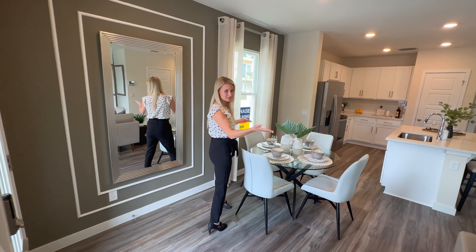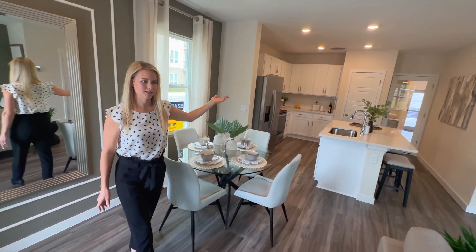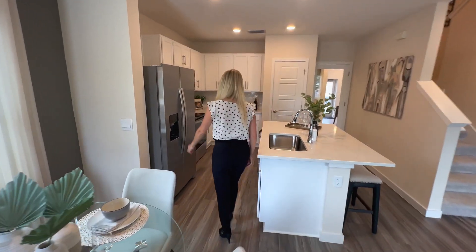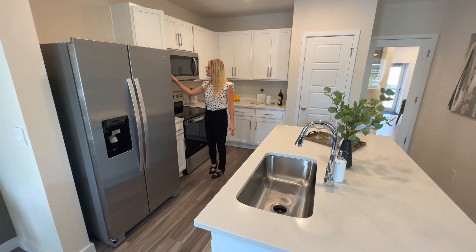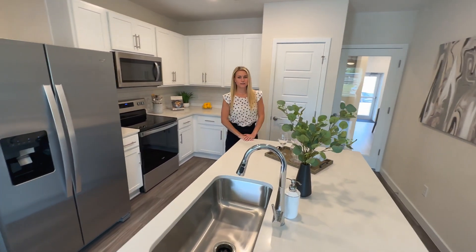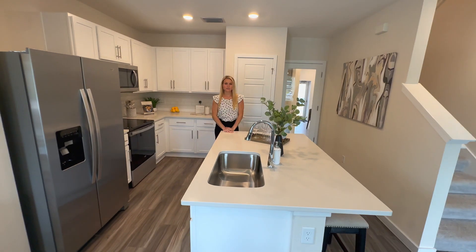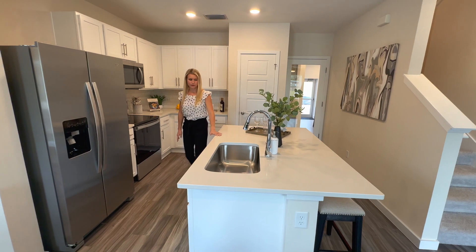As you walk in you can see a beautiful dining area which opens up into a beautiful kitchen. You can see the stainless steel appliances and the beautiful countertops. These cabinets — being a new home build, you can choose which colors you prefer. This model here is an end unit so you have the extra window and beautiful light and airy features throughout the home.